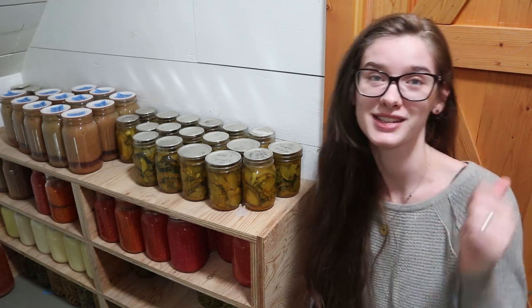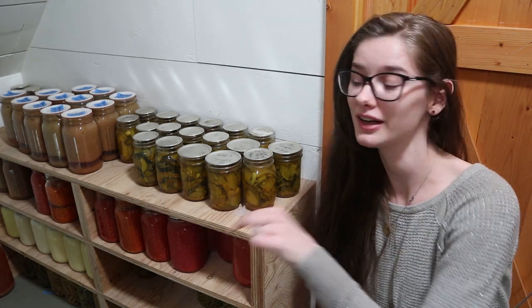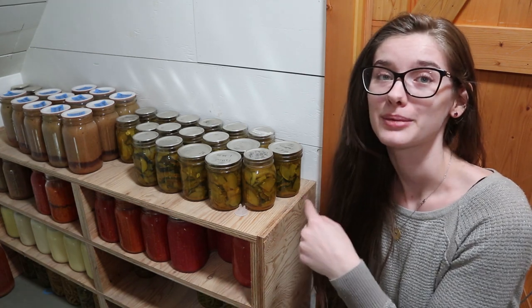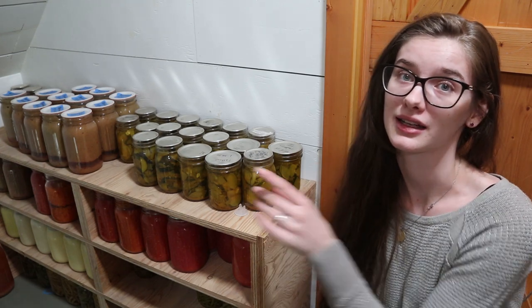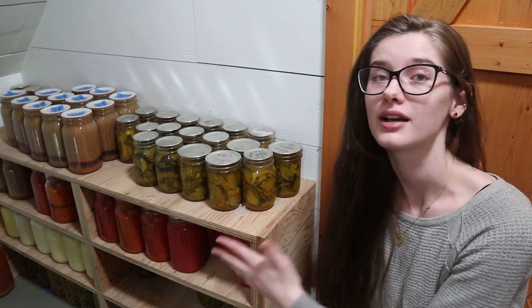Real quick before we go to the second canning shelf — I want to show you the rest of my canned water. I actually canned some more in half-gallon jars, so there are four half-gallons here — two more gallons of canned water. I really love canning water in half-gallon jars because it saves my quart jars for other things. This is my second canning shelf, and I keep things I use a lot here like lard, tomato sauce, and different things.